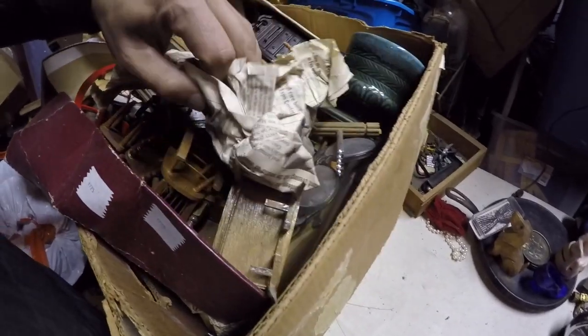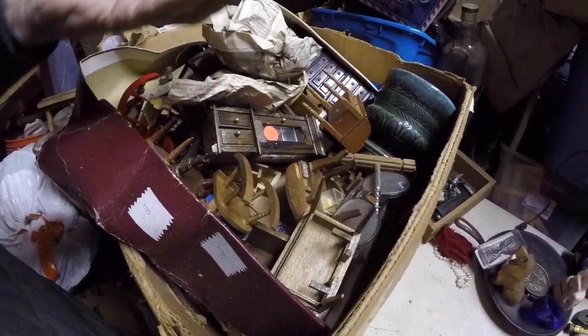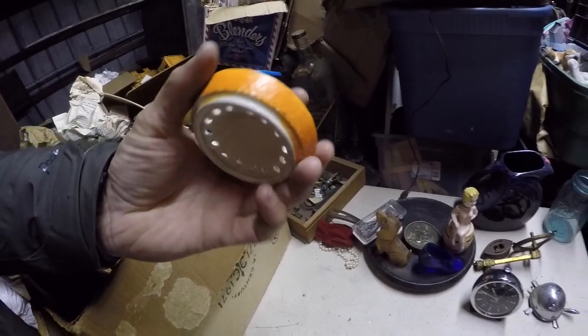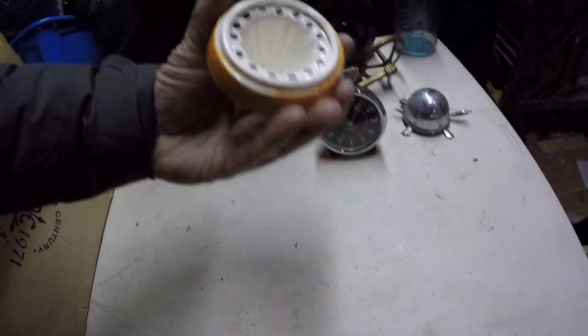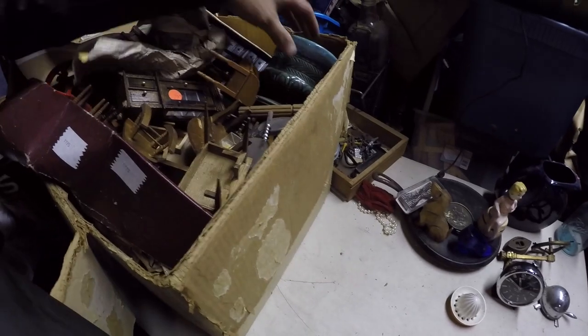Let's see what's wrapped up in this — oh, that's actually really nice. It's a juicer but it's painted as an orange. That might be sellable. It's porcelain, not signed by anybody, but it looks like it would fit right on top of a glass and you can juice an orange or a lemon right on top.